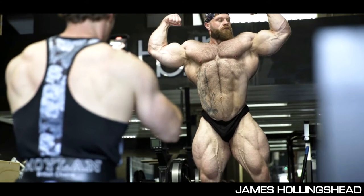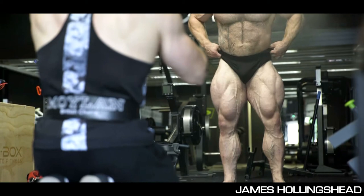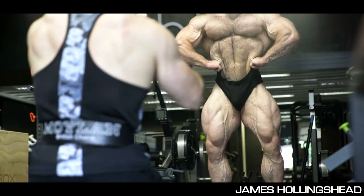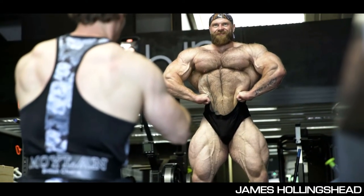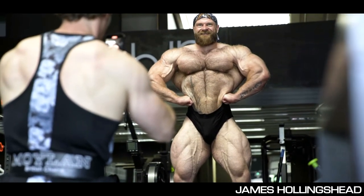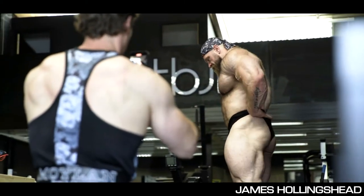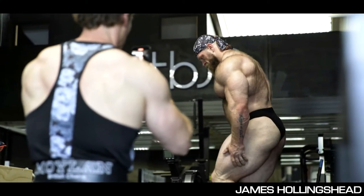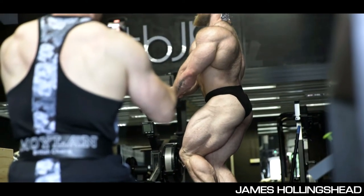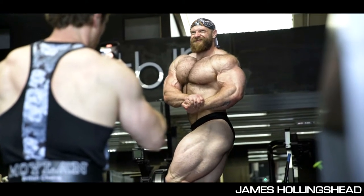I feel like we're gonna see James Hollingshead at his absolute best ever. He's doing this prep alone, actually without a coach. When I heard this I was kind of worried — is he gonna be able to get in shape without a coach? But I think it's working out just fine because look at him at 5 weeks out. His conditioning is amazing and it looks like he didn't lose a gram of muscle — he probably even gained some muscle in the process.